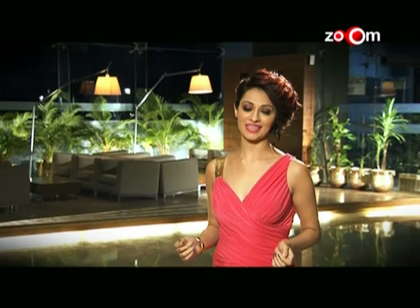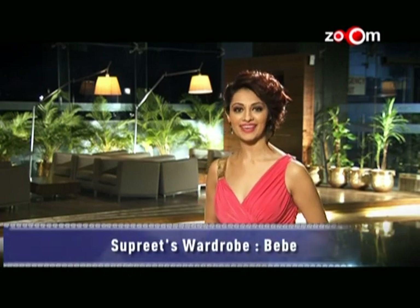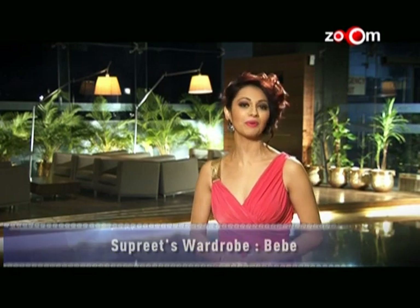What a beautiful evening! Now we have to say goodbye, but until then this is Supreet saying goodbye. You keep watching Zoom, India's number one Bollywood channel.